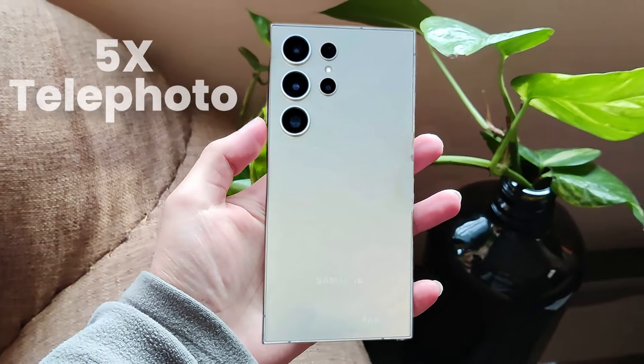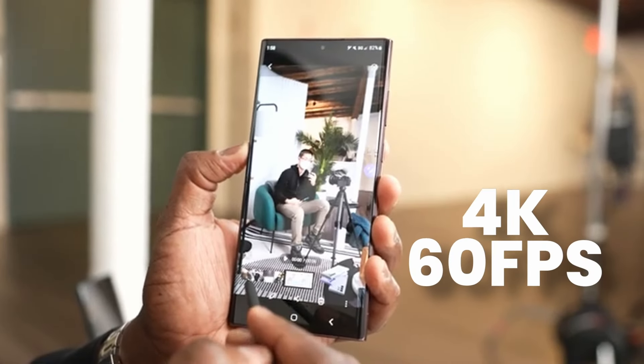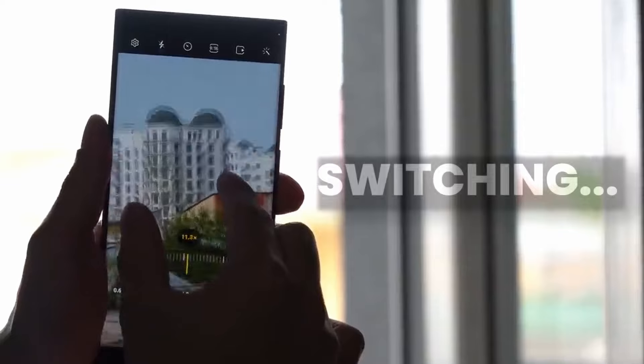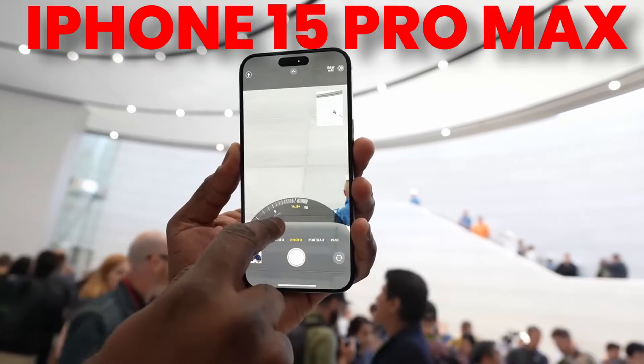By adding the new 5x teleporter sensor, it is now confirmed we are going to see 4K 60fps on S24 Ultra while switching between different lenses, and it will be smoother just like the iPhone 15 Pro Max.